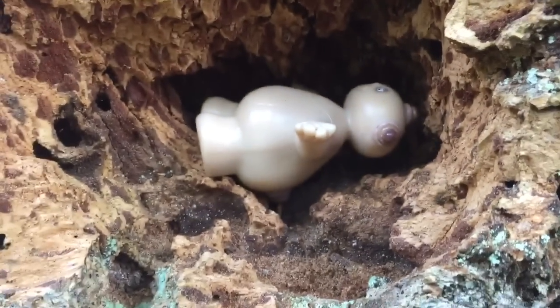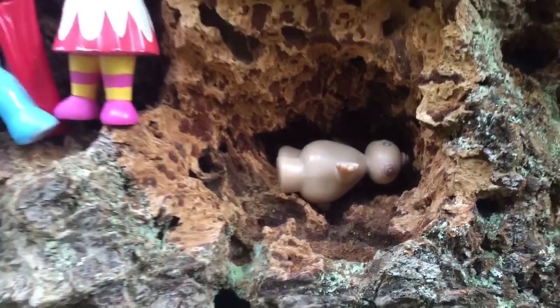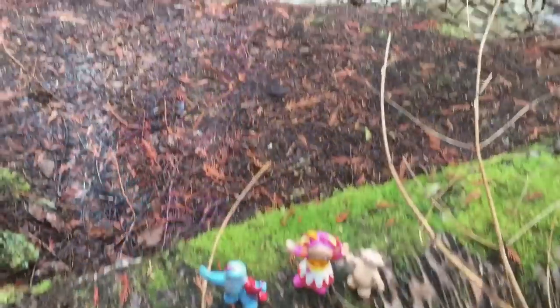Makapaka has found a little place just like his cave. Makapaka, are you gonna sleep there? Silly Makapaka — it looks just like your cave.